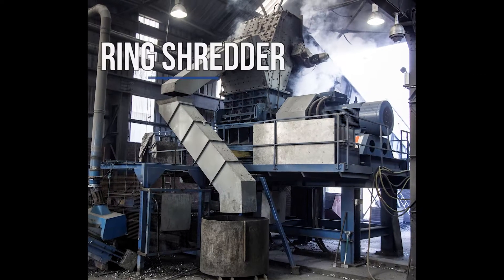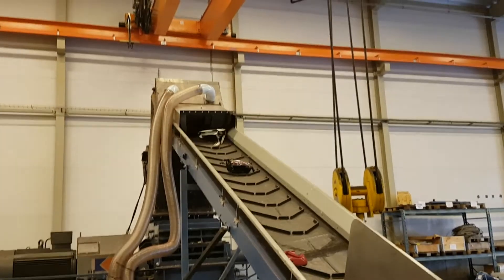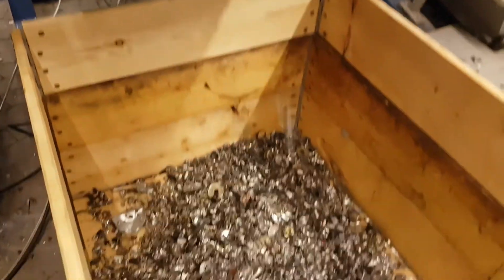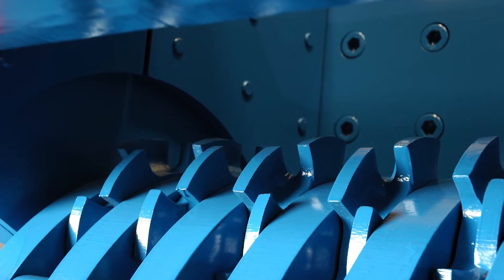We have our ring shredder for pre-shredding electronic waste, where you crush it down to a smaller size so it's easier to separate. The ring shredder is equipped with rings and beams where it can hit the material.